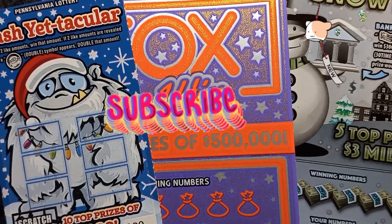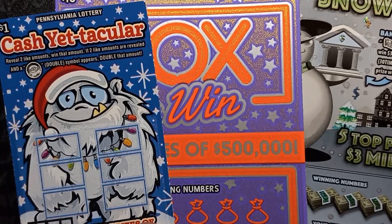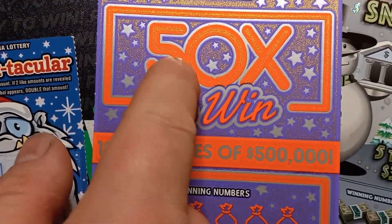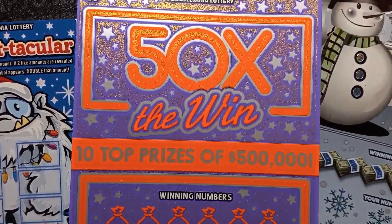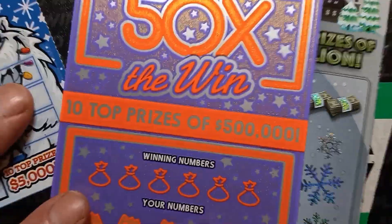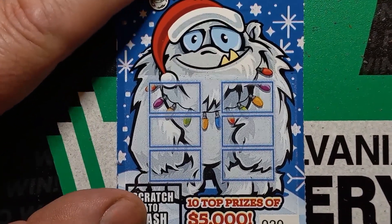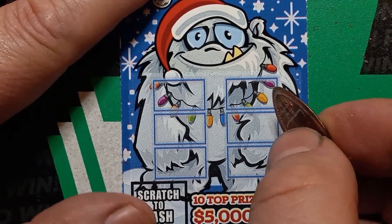Hello YouTube! LosinLincoln's back here with some more. We only have two Christmas tickets. We have the Cash Yet-tacular, ticket 20, and we have 50 Times the Win, ticket 23, and we have my current favorite, the $3 Million Snowbank, ticket 5. Two of these came from CVS — the Cash Yet-tacular came from CVS — and the 50 Times the Win came from Walmart. So let's see what we get here.